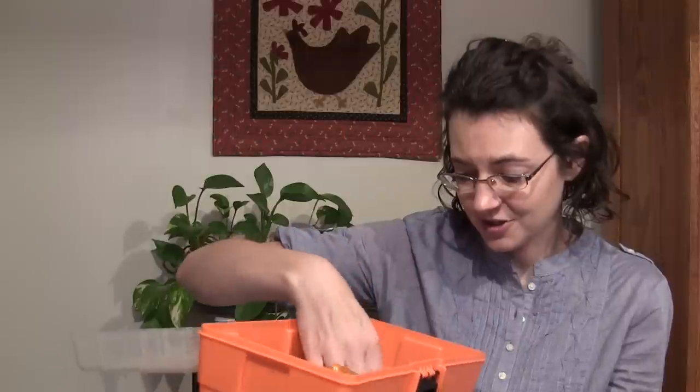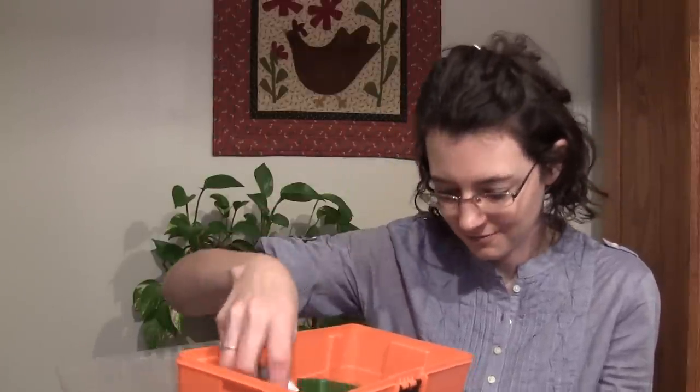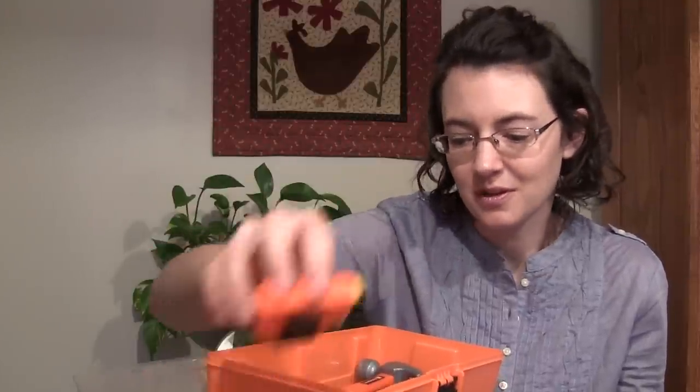We've added to the collection this John Deere toy, an old cell phone, and a tire pressure gauge. They love these and they get played with all the time.